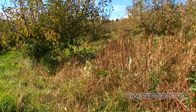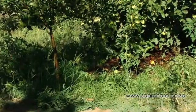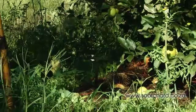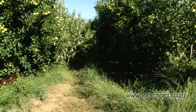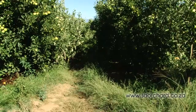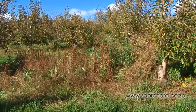Too many weeds will provide competition to the tree for water and nutrients in the soil. Uncontrolled weeds can also block off the water spray from microjets and prevent the irrigation system from doing its job. A lot of weeds, as well as having the wrong type of weeds, is very detrimental to an orchard.